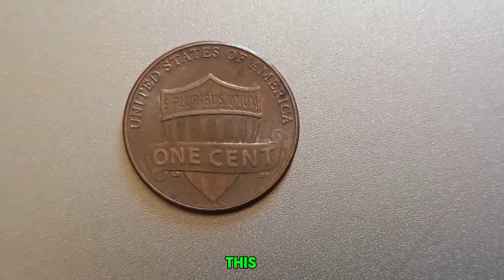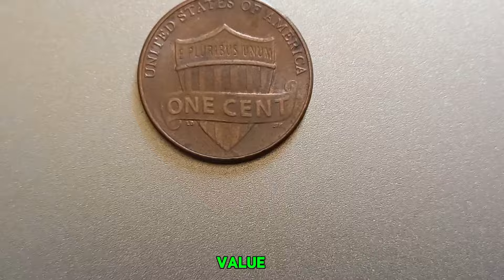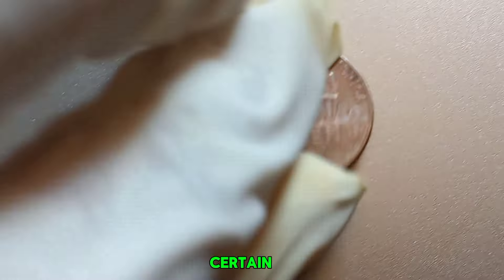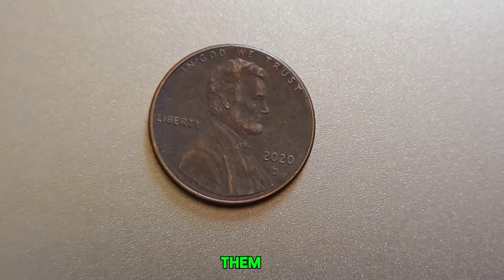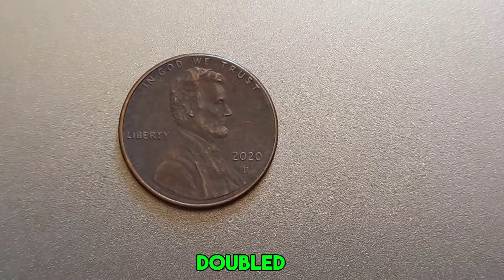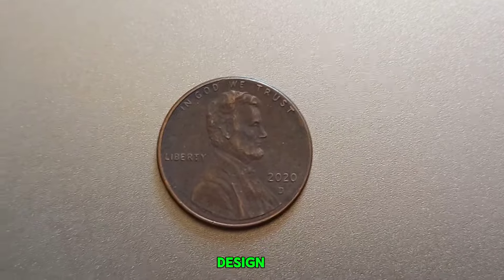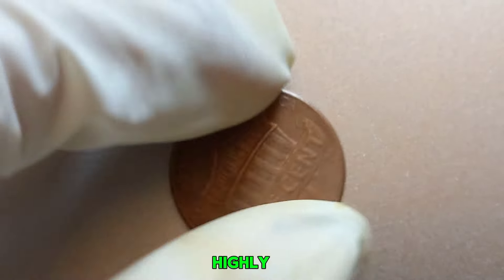It comes down to rarity and errors. Certain 2020 D-Pennies have been found with unique minting errors that make them incredibly valuable to collectors. One such error is the double-die obverse, where the lettering and date appear doubled. Another rare error is the off-center strike, where the design is not properly aligned with the coin's edges. These errors make the penny one-of-a-kind and highly sought-after.